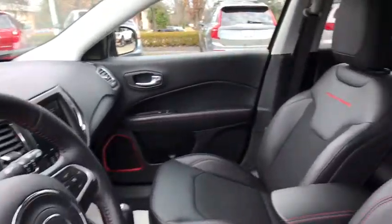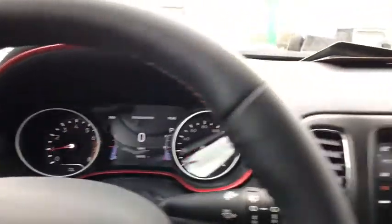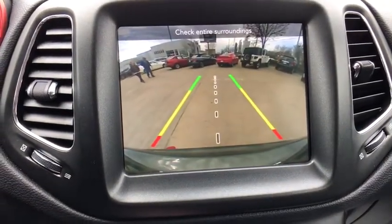Backup camera, power liftgate, remote engine start, traction control, heated seats, dual airbags, power steering, four-wheel disc brakes, center armrest, trip computer, security alarm, fog lights.